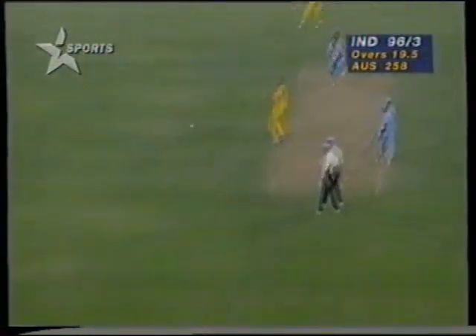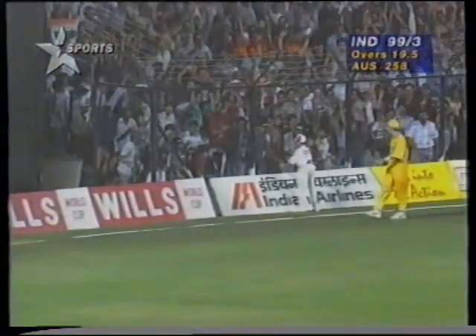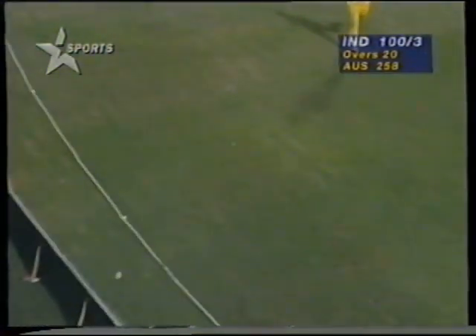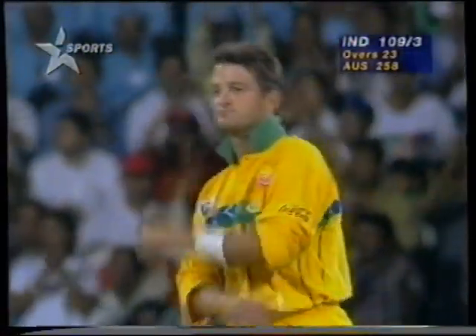A short ball from Shane Lee to start off, and Tendulkar has been there long enough to dispatch it to the fence. And that's smashed down the ground — that brings up the hundred for India. That one smashed down the ground again — what a shot that was. Short again; he doesn't mind hitting the ball straight down the ground, a pull shot straight over the bowler's head. Mark Waugh to continue, and swept by Tendulkar in the gap, just in front of square leg for four runs.